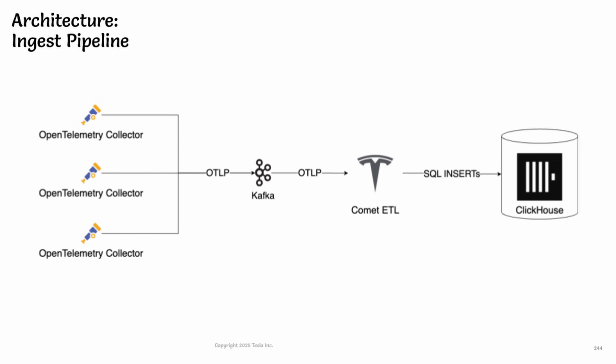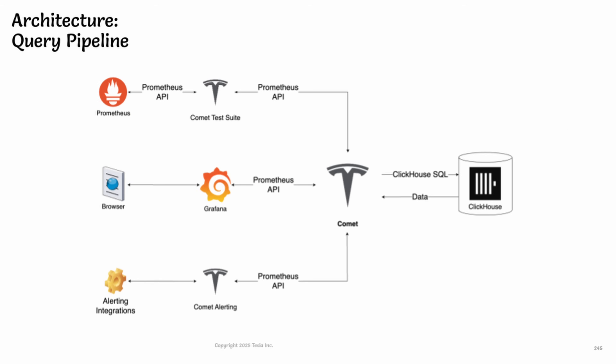The first pipeline is for ingesting data. They've got OpenTelemetry collectors sending metrics to a Kafka-compatible queue, and then a set of custom ETL processors transform that data into batches of rows to ingest into ClickHouse. The second pipeline, on the query side, translates PromQL into ClickHouse SQL to maintain compatibility with Grafana and their other alerting tools — so as far as anyone else is concerned, it's just the standard Prometheus environment.